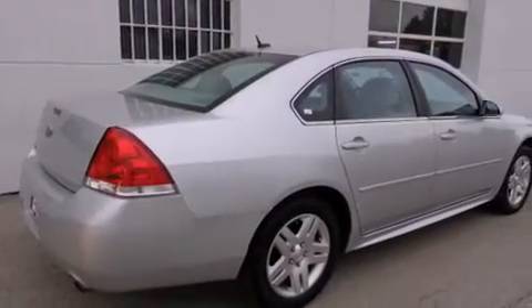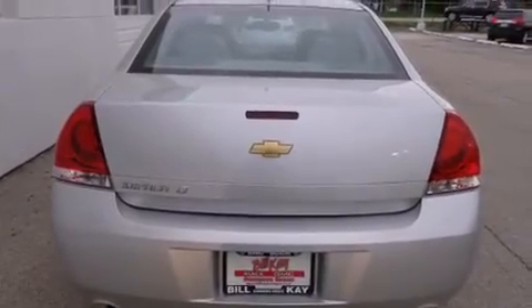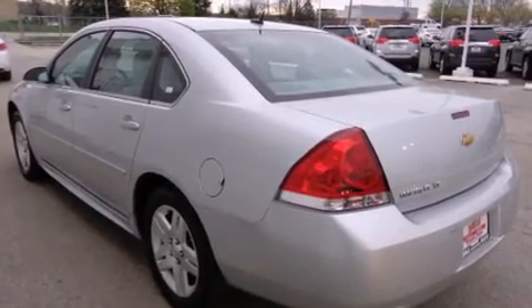Features include direct injection, alloy wheels, cruise control, a CD player, dual airbags, air conditioning, full power accessories, a rear window defroster, a keyless entry system, and this vehicle has less than 21,000 miles.